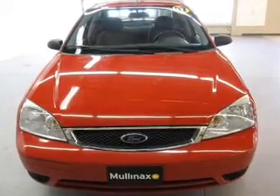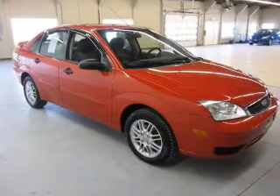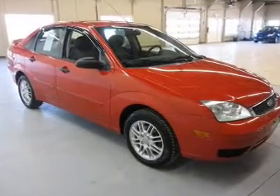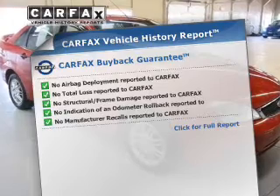The powertrain includes front wheel drive with an efficient four-cylinder engine driven by an automatic transmission. Premium wheels give a more luxurious look. Carfax has offered to provide you with peace of mind.